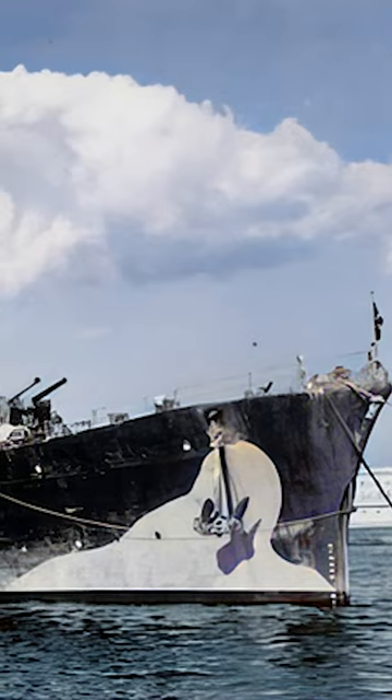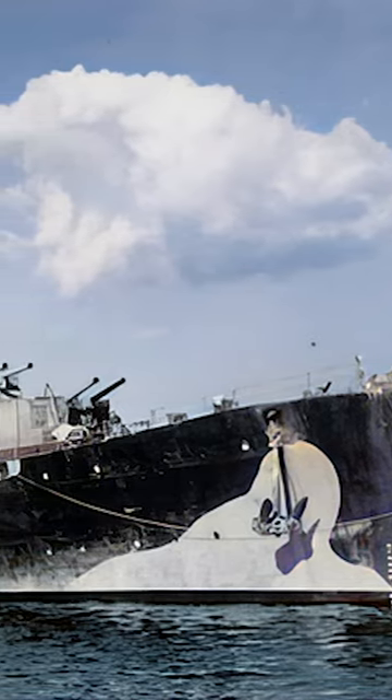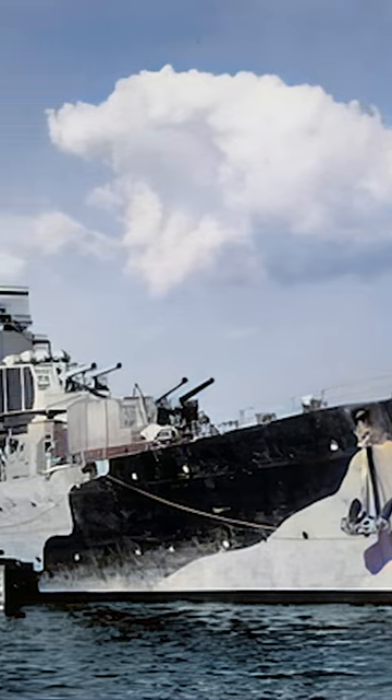The Capitani Romani class were light cruisers of the Italian Regia Marina, designed in the late 1930s to counter French destroyers. Aiming for superior speed and versatility, these cruisers were among the fastest of World War II, with designs targeting speeds over 40 knots.